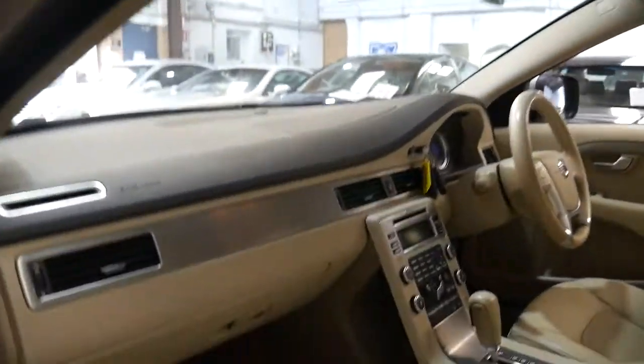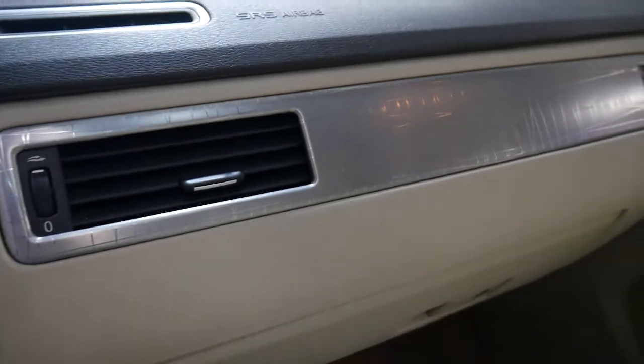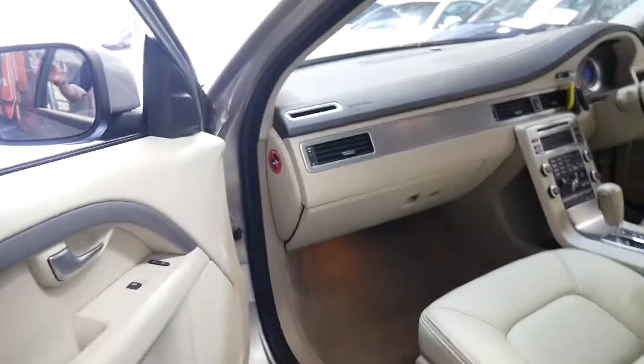We believe this car has had a really good life — it looks like it's been garaged and well maintained, going by the servicing history. It's got three original keys. And isn't that funky what Volvo have done there — made that aluminium look like it's got a scratchy finish, and it actually looks fantastic.